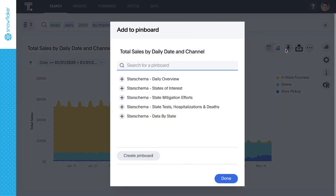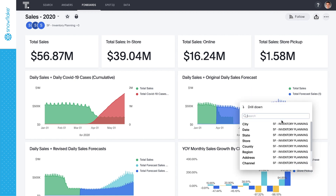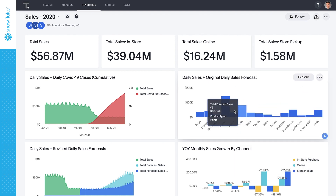Let's pin this to our pin board to add to our story. Here you can see our finished pin board — a living dashboard that allows you the freedom to bring together disparate data sets and drill anywhere to get granular insights and take action. That's the power of search and AI-driven analytics for the Starschema COVID-19 data set from the Snowflake Data Marketplace.